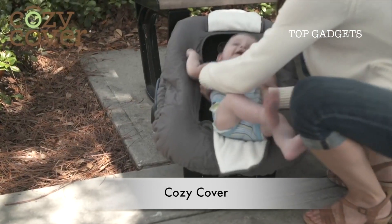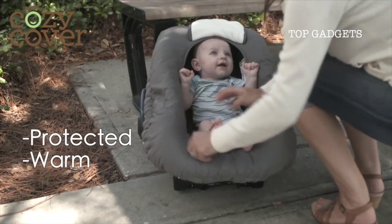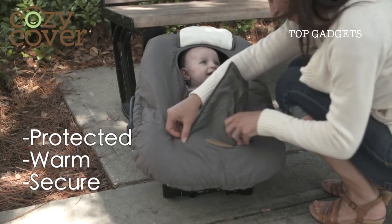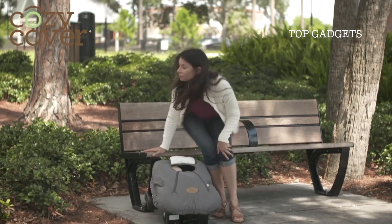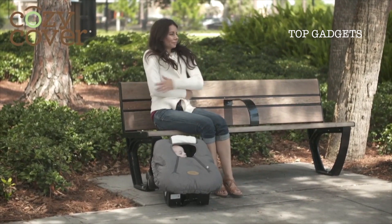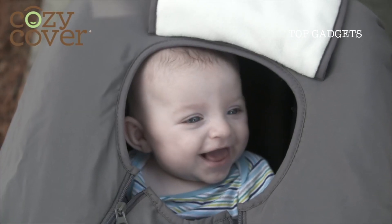Cozy Covers were designed for moms on the go who want their babies protected, warm and secure without the hassle of bulky baby clothes or thick onesies. On frozen winter mornings or chilly summer evenings, the Cozy Cover keeps your baby protected from the elements in ultra-soft comfort.